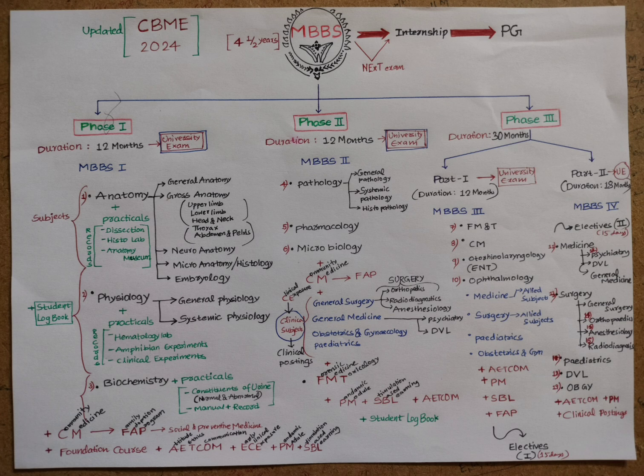Phase Three is 30 months, divided into Part One and Part Two. Part One is 12 months, also called Third MBBS or Third Year MBBS. The core subjects in Part One are Forensic Medicine and Toxicology — introduced in Phase Two but now a core subject — and Community Medicine, which was part of earlier phases but now acts as a major core subject. Two new subjects added in 2024 from Part Two are ENT (Otorhinolaryngology) and Ophthalmology.